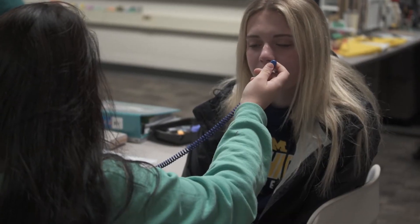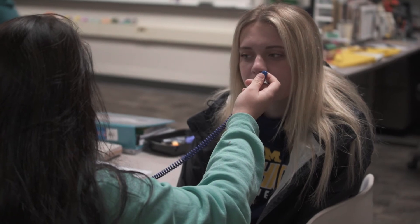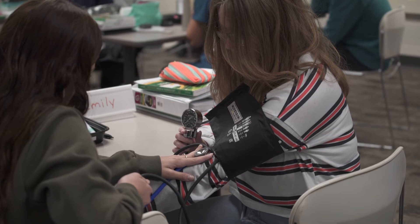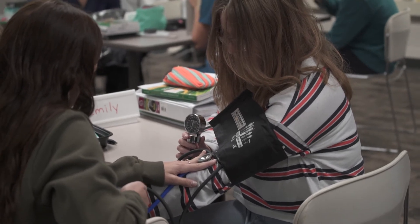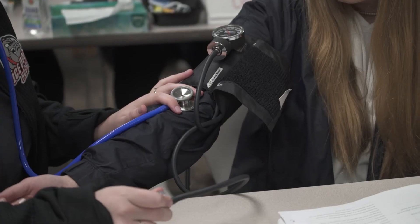This phlebotomy class teaches really good material, so once I finish this class I want to go into the hospital and become a phlebotomist. I think students should attend Career Line Tech Center because it's a great opportunity to get out of your home school and learn what you couldn't learn there. The classes are much more advanced.